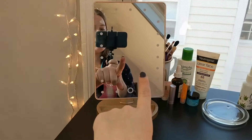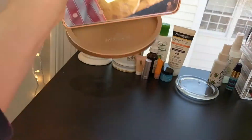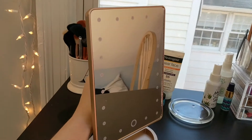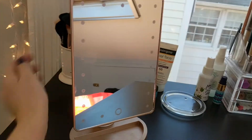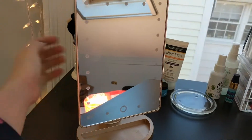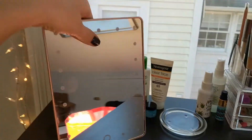Here I have my mirror that I use to get ready. It is from Impressions Vanity — actually, James bought it for me for Christmas. It lights up, which is what I really like about it. There's a switch on the back and then it lights up so you can get a little more light on your face if it's dark in the morning.